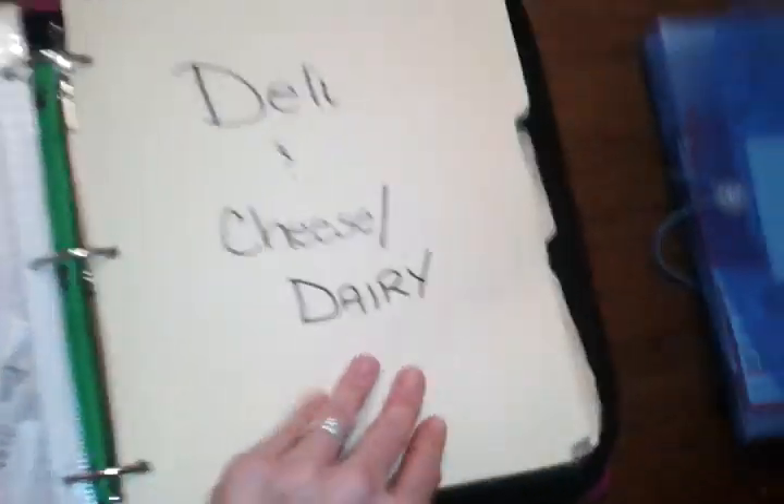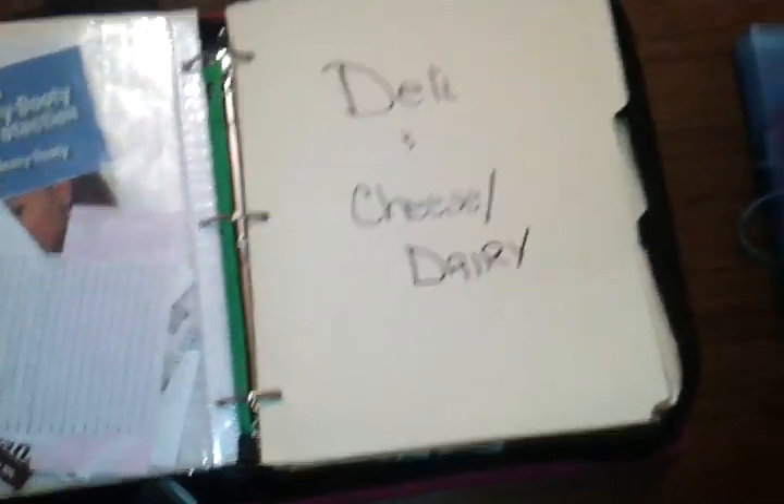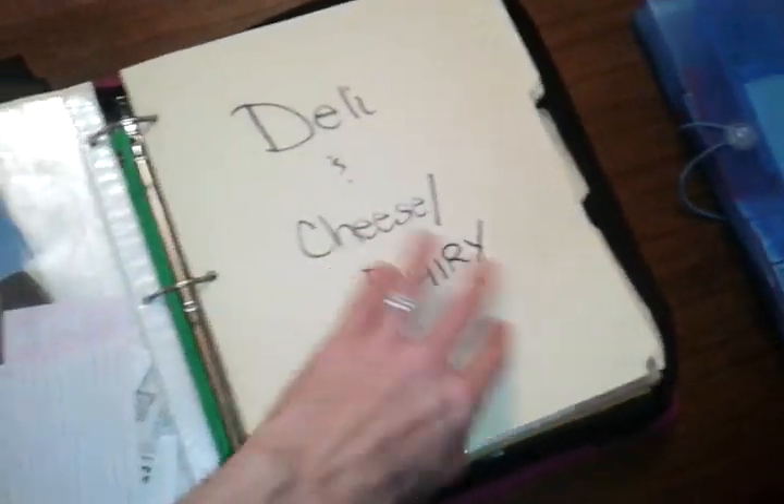Then I've got categories set up — just the way I memorize things in the store. A lot of people do it A to Z and different ways, but you'll pretty much figure out how you find coupons best. I do deli, cheese, and dairy. Then I have all the dry stuff like cereals and anything in the dry sections. Then I have beverages — all the drinks. Then canned and jar food like soups, sausage, mayonnaise, mustard, and anything else like that.